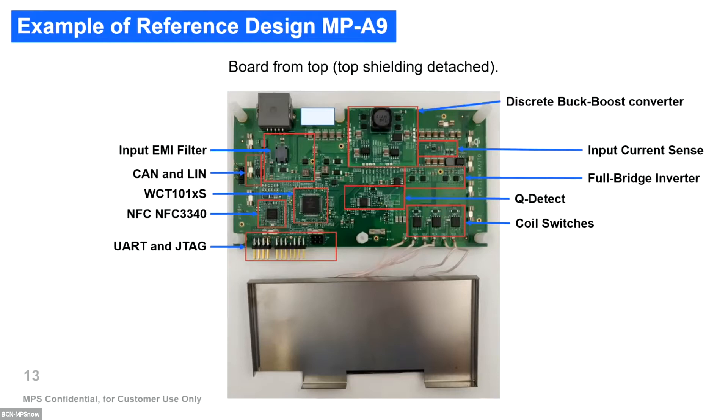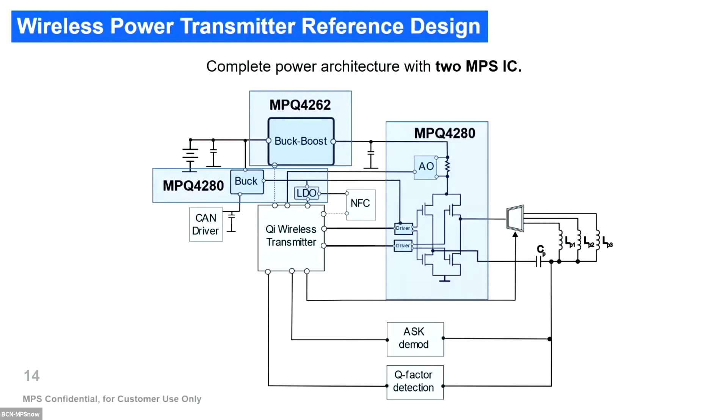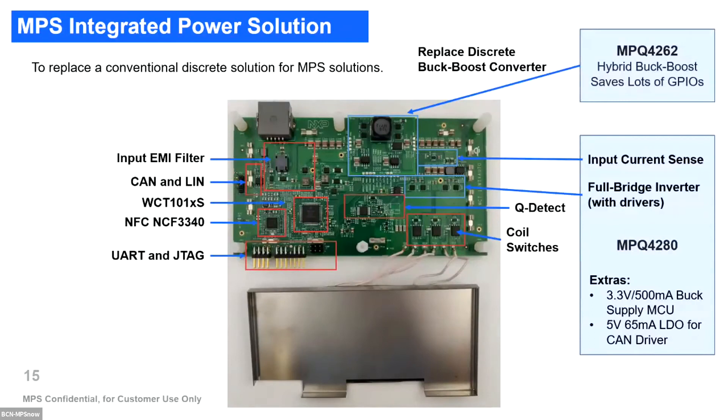MPS, based on this design, has proposed two MPS ICs to implement the complete architecture with only two devices. One is the MP4262, a back-boost with digital control, and the other is the MP4283, a front-end especially designed for wireless power. In the previous reference design, we are replacing the discrete back-boost converter with the MP4262 and replacing many other parts of the circuit with the MP4283.